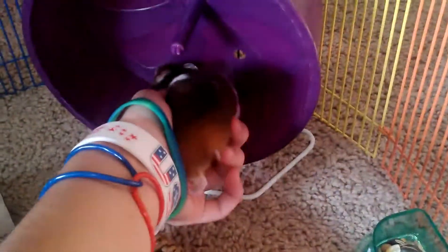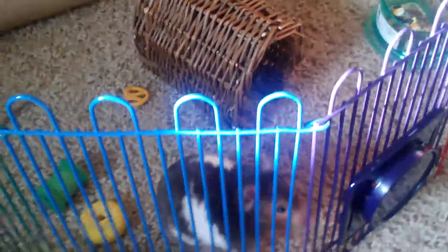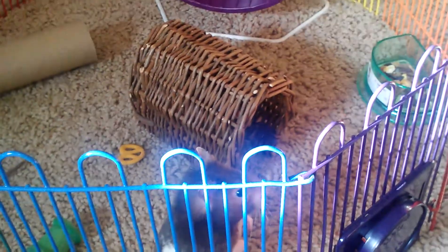Sometimes I just take her out and play with her, but usually she's just running on her wheel. I don't want to make this video too long — that's all I wanted to do was make a tour video. Thanks for watching, please comment, rate, and subscribe. Hope you guys enjoyed the video — Sally says bye!